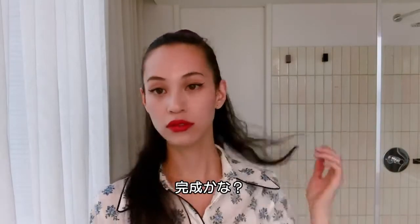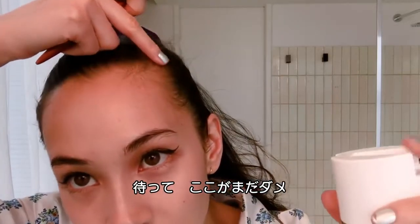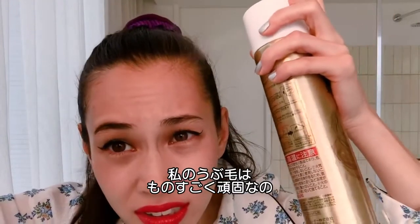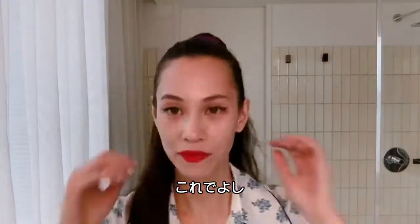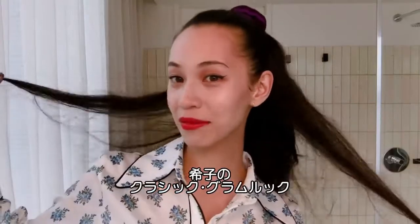I think I'm done. Oh wait — my baby hair is so wild. Done! Ta-da! This is the Kiko classic glam look.